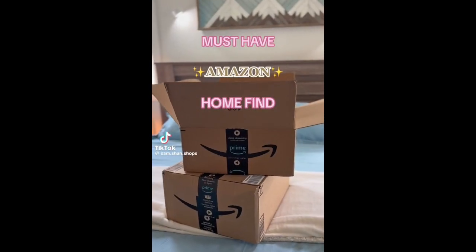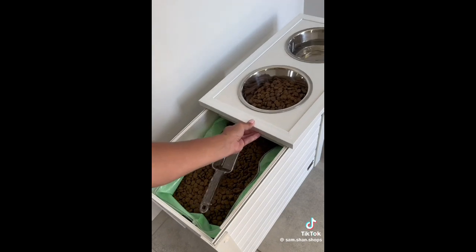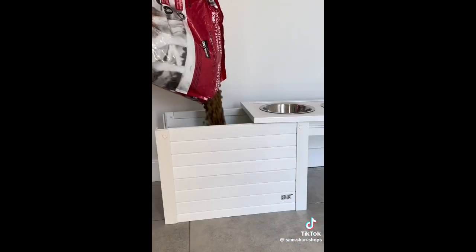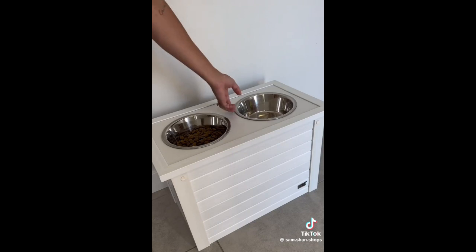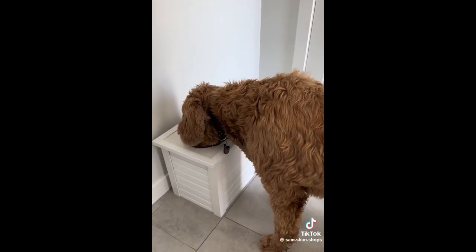Must have Amazon home find. This pet dining set has a hidden storage compartment to conveniently store your pet's kibble. It's dog and kid proof thanks to its lock latch which also seals the food. I love that it keeps everything in one place, its aesthetic white finish, and its ergonomic graze design.